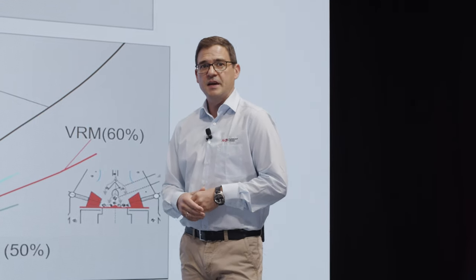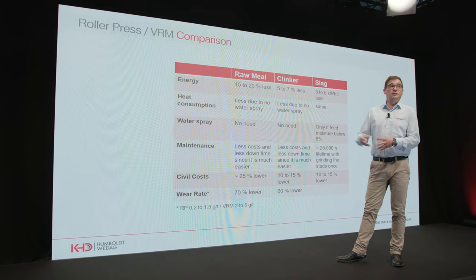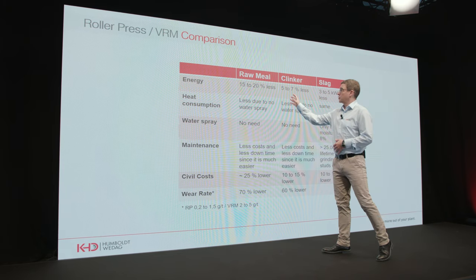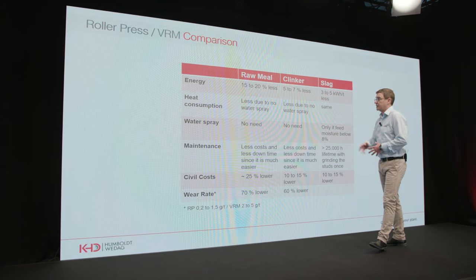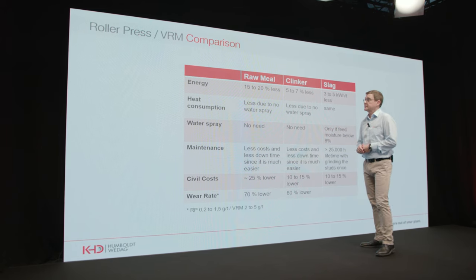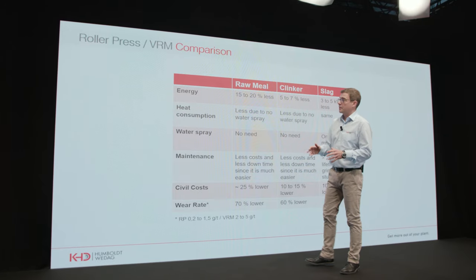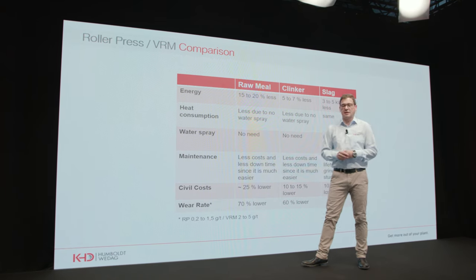Now let us look closer by comparing the vertical roller mill with the roller press. Looking at different products — raw mill, clinker, or slag — in terms of energy consumption we see approximately 15 to 20% less consumption in raw mill production, 5 to 7% less in clinker production, and 3 to 5 kilowatt hours per ton less in slag grinding. Heat consumption is also an aspect: for the vertical roller mill, to get a stable layer on the grinding table we need to inject water into the system.